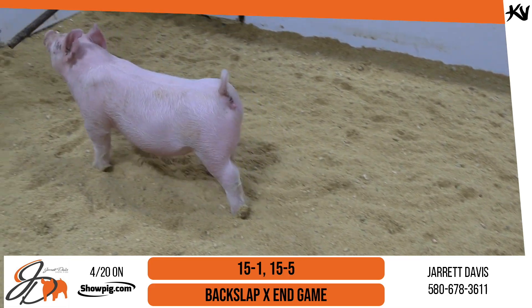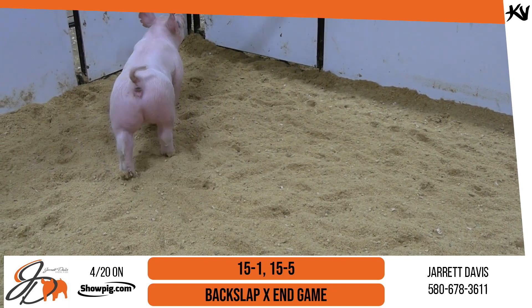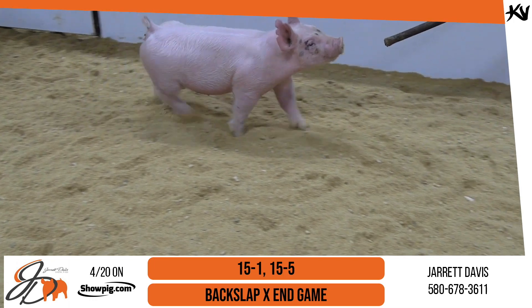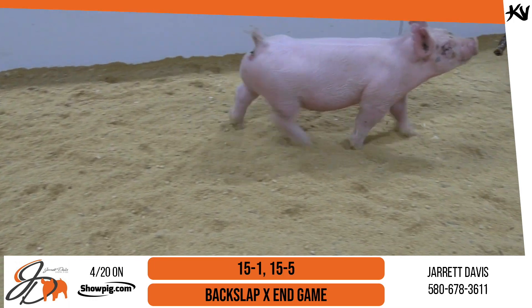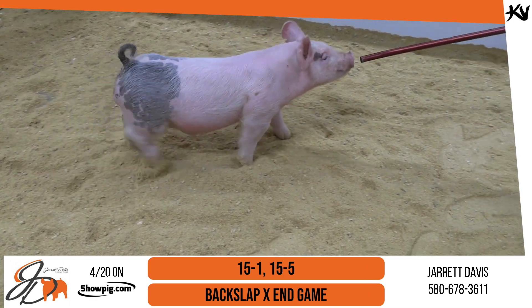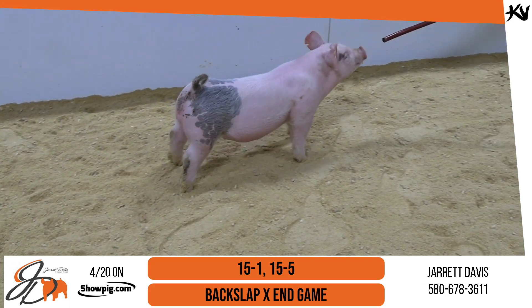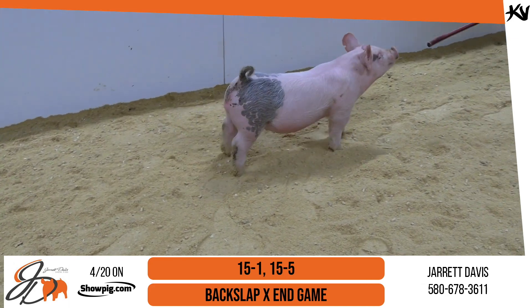15-5, like he said, wants to be solid white. Maybe got a couple dots up there on her head that are going to need just a little bit of help. But a neat gilt that's got a short body and a big-time rib cage and just a square, square pin set and is able to get out here and go. Neat duo here in the 15s.